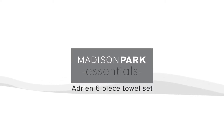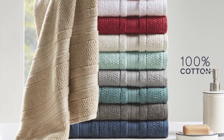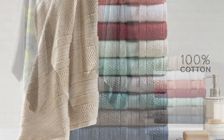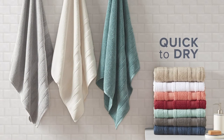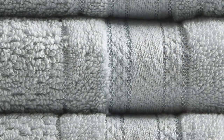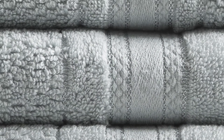Introducing our Adrien 6-Piece Towel Set by Madison Park Essentials. Our 100% cotton towels are made with zero twist cotton yarns that are super absorbent, yet quick to dry, giving you better performance while keeping the towel lightweight. Each towel is finished with double-stitched side seams for better reinforcement through each use and wash.